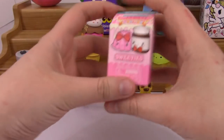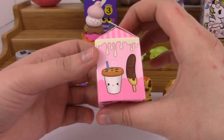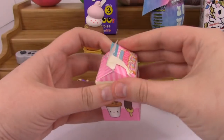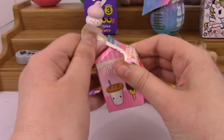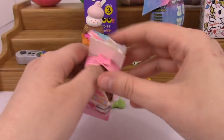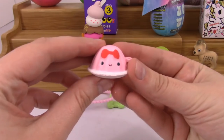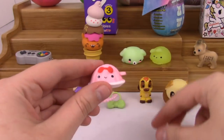Okay, next up we've got a Smooshy Mooshy Sweeties. I want that one — it looks like a milk with a cookie on it, or the banana would be cool. I have gotten one of these before. Oh no, I think it's a duplicate — I got the same one I got before, which is the cute little jello dish. Pretty squishy though. Mmm, smells good.